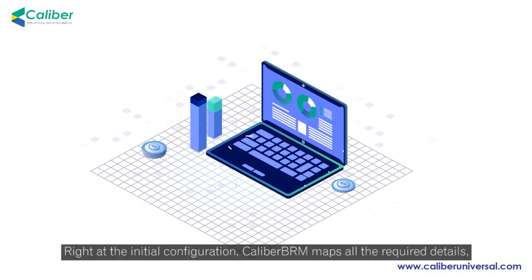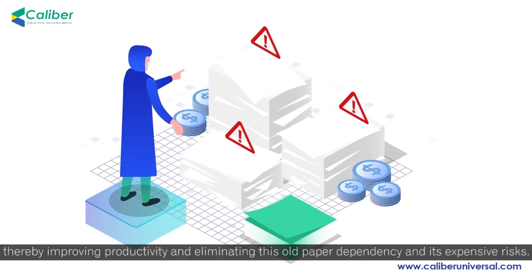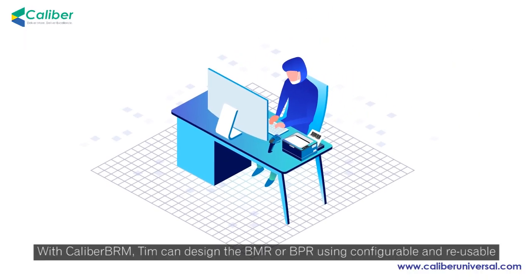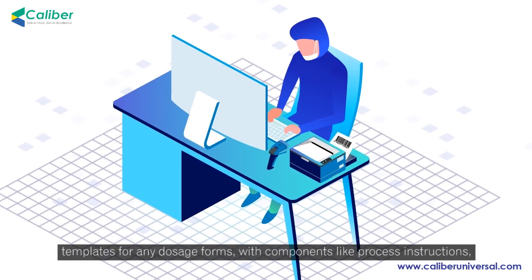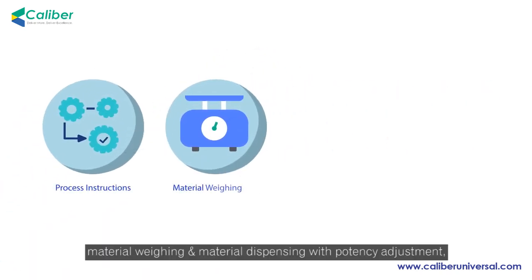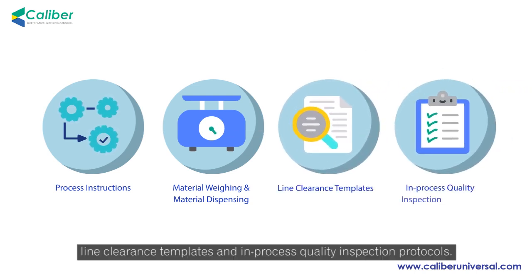Right at the initial configuration, Calibre BRM maps all the required details, thereby improving productivity and eliminating the old paper dependency and its expensive risks. With Calibre BRM, Tim can design the BMR or BPR using configurable and reusable templates for any dosage forms, with components like process instructions, material weighing, and material dispensing with potency adjustment, line clearance templates, and in-process quality inspection protocols.